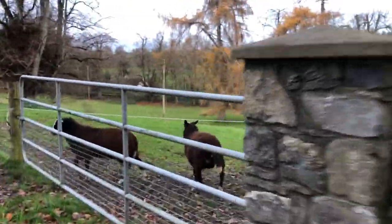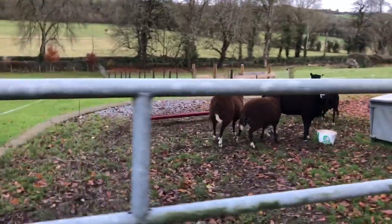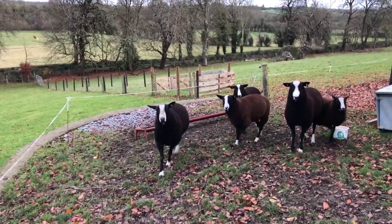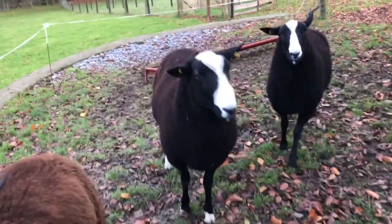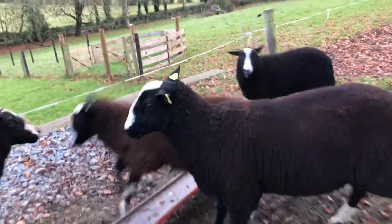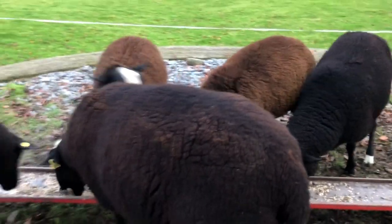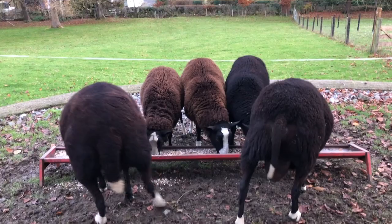The boys want their supper. Good boys — there we go. They've got their supper. Happy boys, munching their supper.